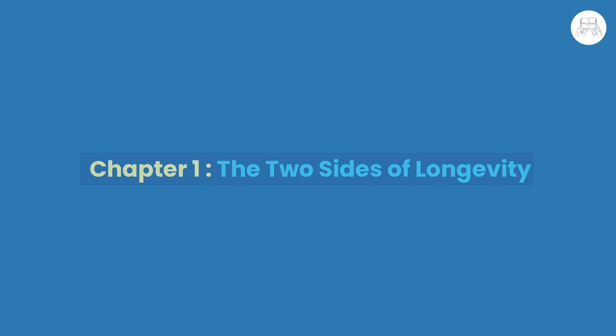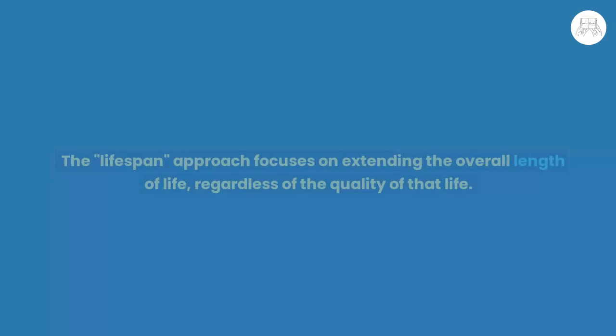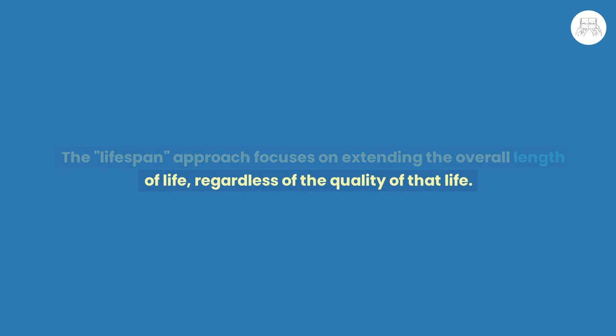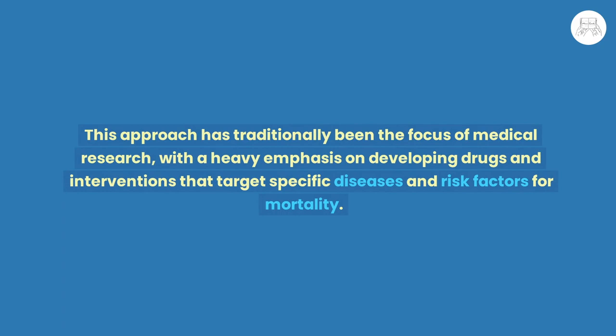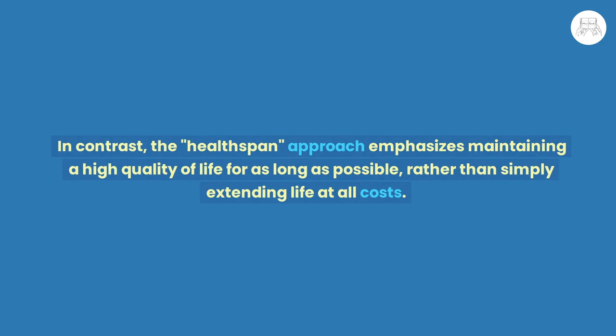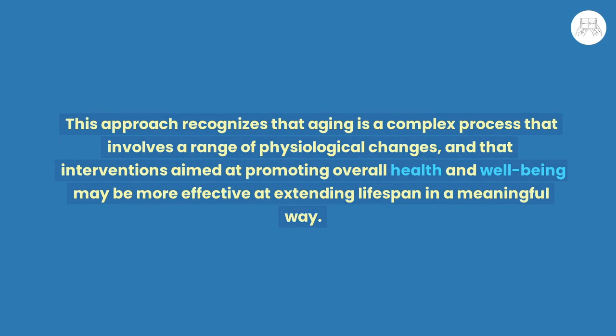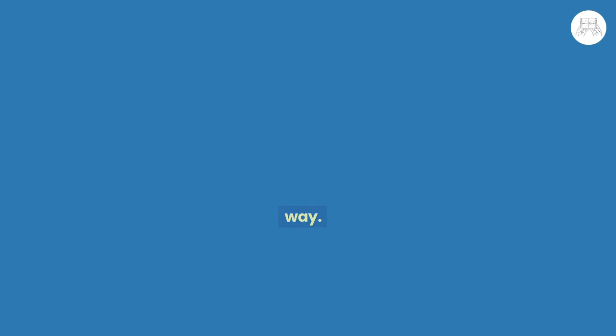Chapter 1: The Two Sides of Longevity. The author discusses the two main approaches to extending lifespan: the lifespan approach and the health span approach. The lifespan approach focuses on extending the overall length of life regardless of quality, and has traditionally been the focus of medical research, with heavy emphasis on developing drugs and interventions targeting specific diseases. In contrast, the health span approach emphasizes maintaining a high quality of life for as long as possible, recognizing that aging is a complex process involving a range of physiological changes.